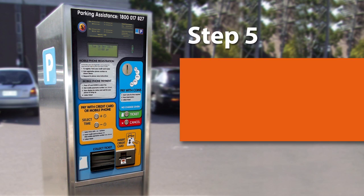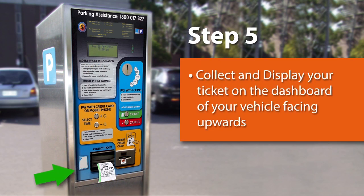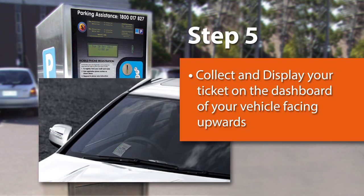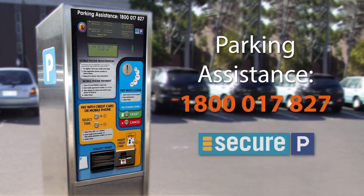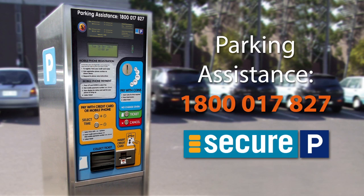Step 5. Please collect your ticket and display it clearly on the dashboard of your vehicle, facing upwards. If you require further assistance operating the parking meter, please call the parking assistance number located at the top of the meter here.